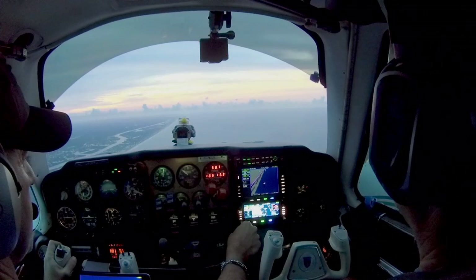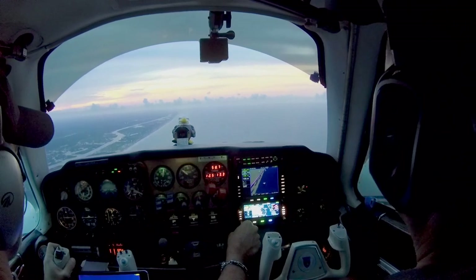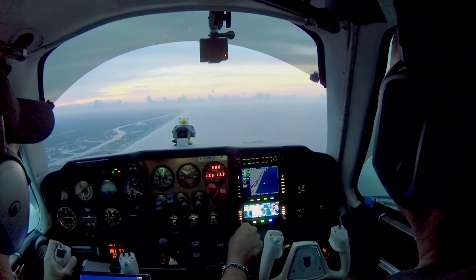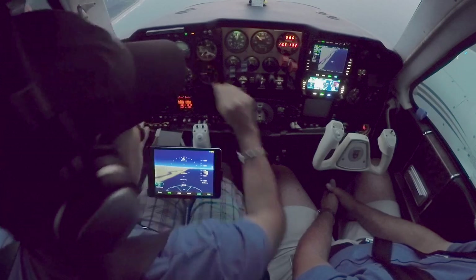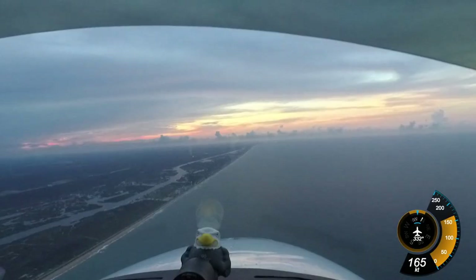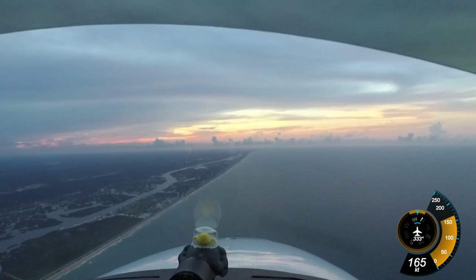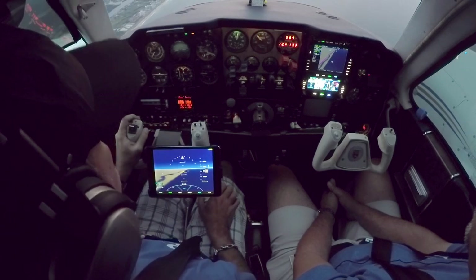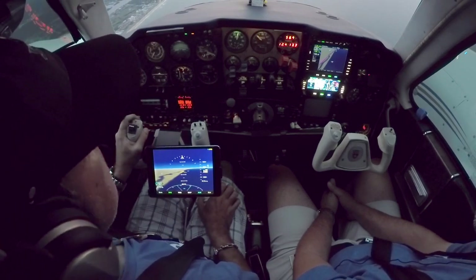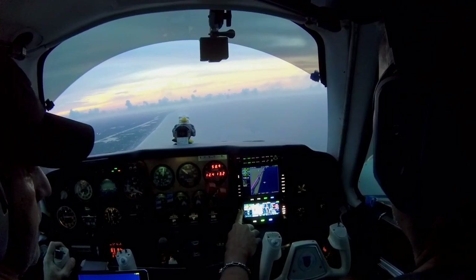Daytona approach, maintain VFR at 1,000. Now we can listen to the ATIS. St. Augustine information Papa, time 2250 Zulu, wind 100 at 8, visibility 10 miles, sky conditions scattered at 2,200. Temperature 29, dew point 24, altimeter 30-11. Visual approach runway 13. Use caution for drone activity within the St. Augustine Class Delta service area below 400 feet. Advise on contact you have Papa. St. Augustine Tower, information Papa. Alright, we have Papa.